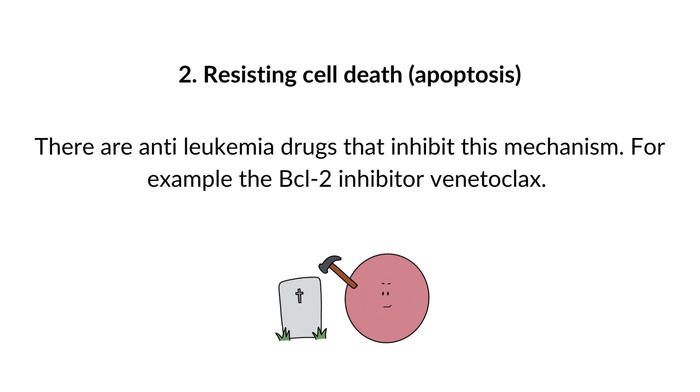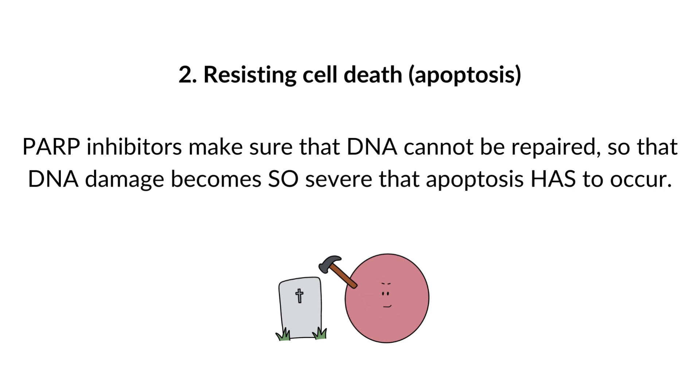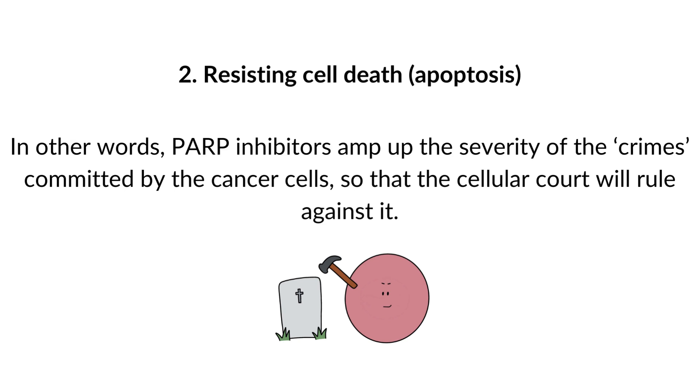There are anti-leukemia drugs that inhibit this mechanism — for example, the BCL2 inhibitor venetoclax. Other drugs are the PARP inhibitors, such as olaparib. PARP is a protein that plays a role in DNA repair. PARP inhibitors ensure that DNA cannot be repaired, so that DNA damage becomes so severe that apoptosis must occur despite the cancer cell's efforts to circumvent it. In other words, PARP inhibitors amplify the severity of the damage so that the cellular court rules against the cancer cell.